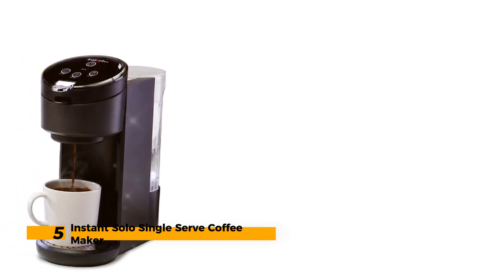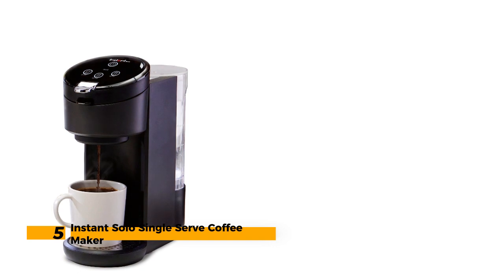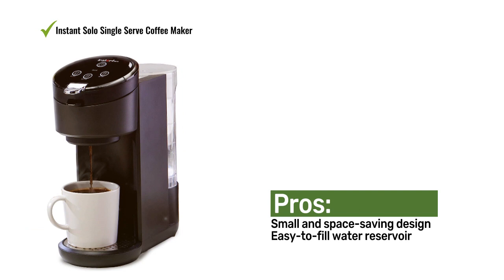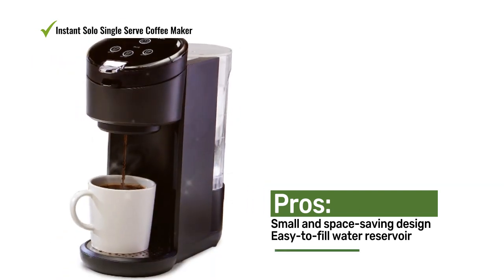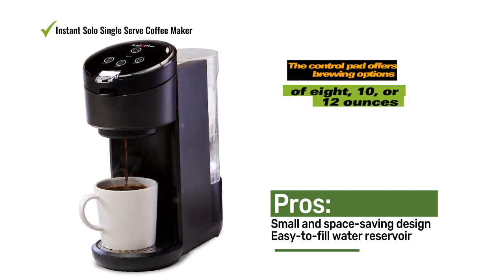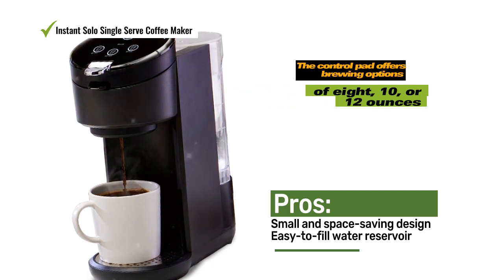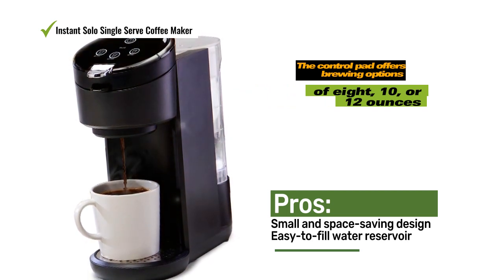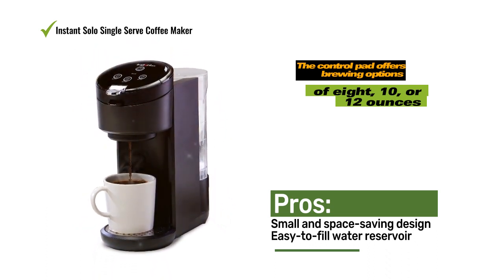Number 5: Instant Solo Single Serve Coffee Maker. For those seeking a simple and compact single-serve pod coffee maker that consistently delivers great results, the Instant Solo is an ideal choice. With a straightforward control panel on top and an easy-to-fill water reservoir, using this coffee maker is effortless. The Instant Solo offers versatility by accommodating traditional K-Cups and Instant's own compostable pods.